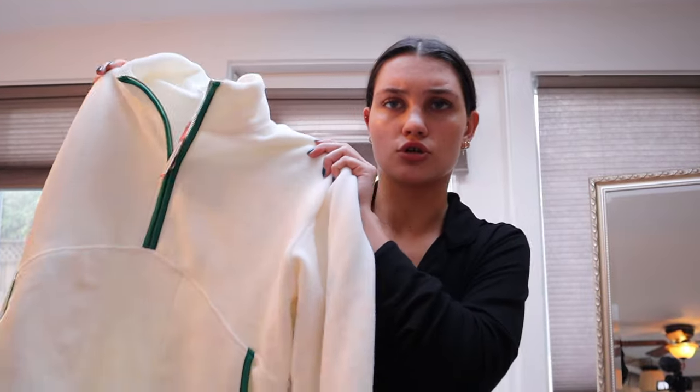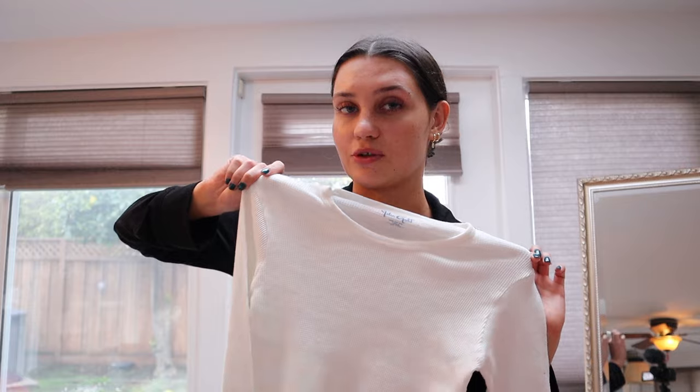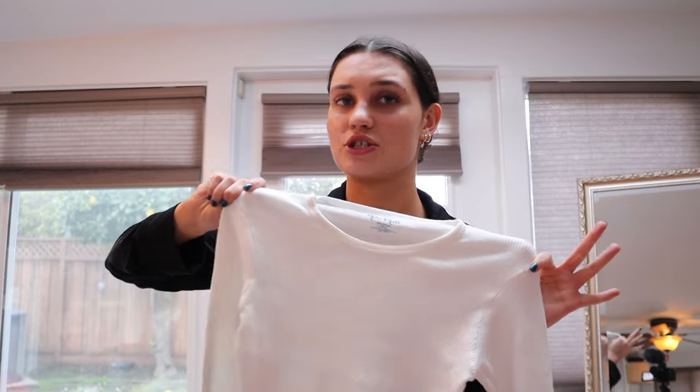I also got a super adorable zip-up pullover from Brandy — it's not a crew neck but more of that situation. I kind of envision wearing it over a workout set to go to yoga or pilates. Then I got another Brandy basic thermal top, which will be super cute with just some jeans.